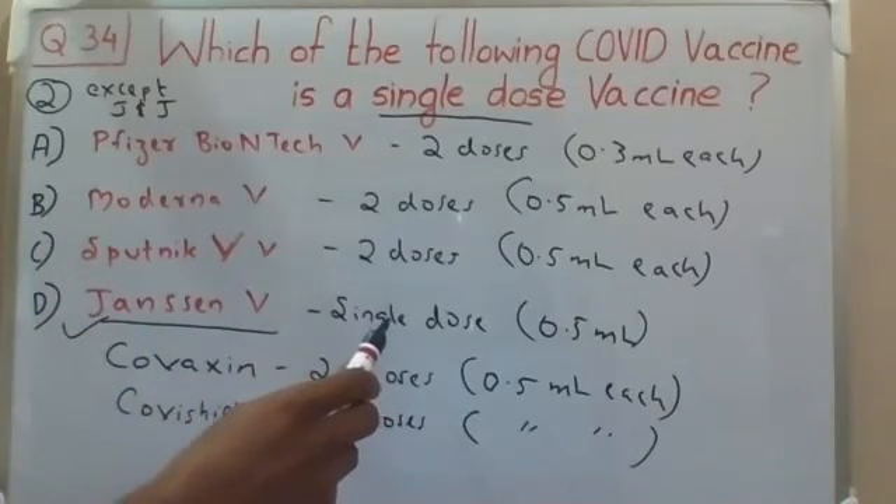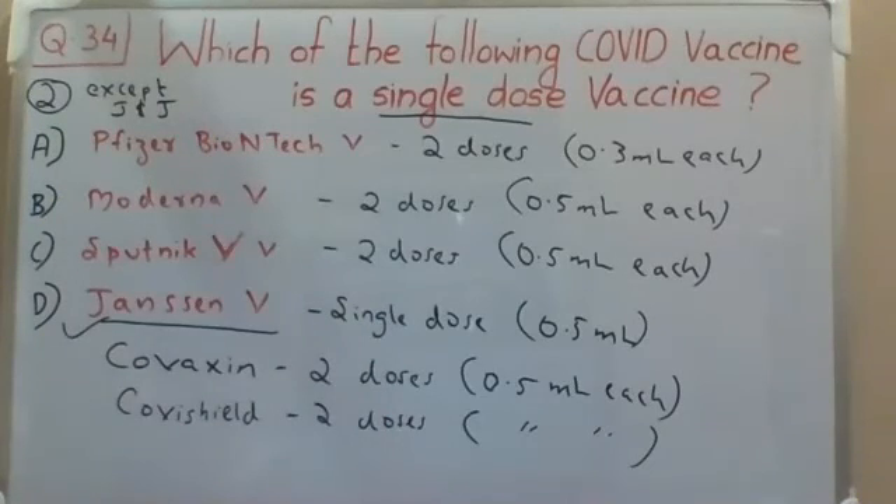So the answer to this question is D — the Janssen vaccine — which is a single dose vaccine. All remaining COVID vaccines are of two doses. Hope you understood this discussion session. Thanks for supporting us. If you're watching for the first time, please subscribe to our channel and click the bell icon for daily updates. Meet you again with a new video — until then, bye-bye, stay safe!